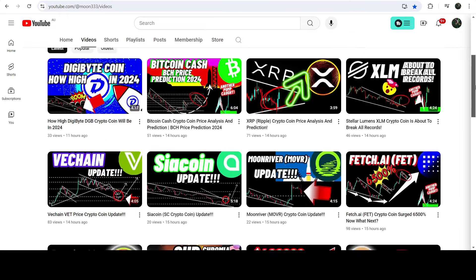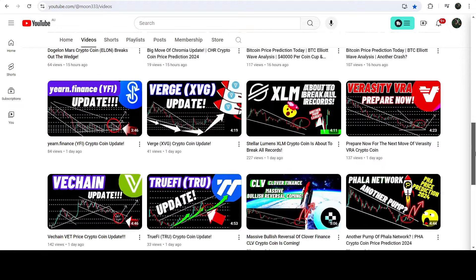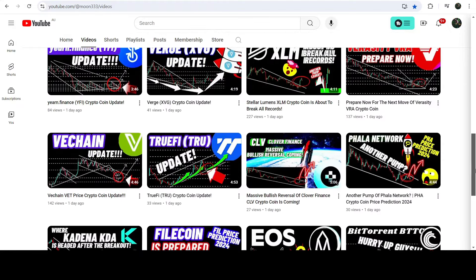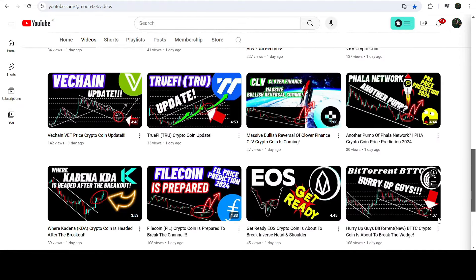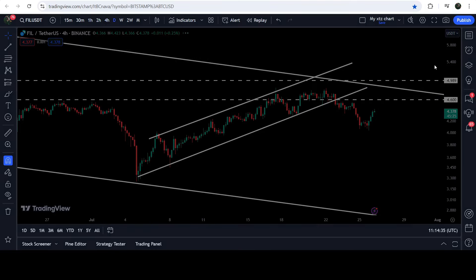Hey friends, this is Atipope here. Welcome to the new update on Filecoin. As in my earlier videos, I was showing you that Filecoin is moving in a quite long-term down channel in the daily time frame chart. Now if we take a look at the live chart, you can see that it is still moving inside this down channel.